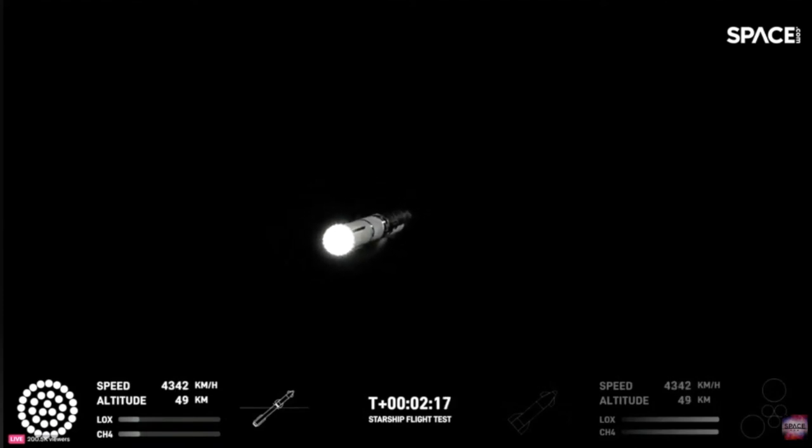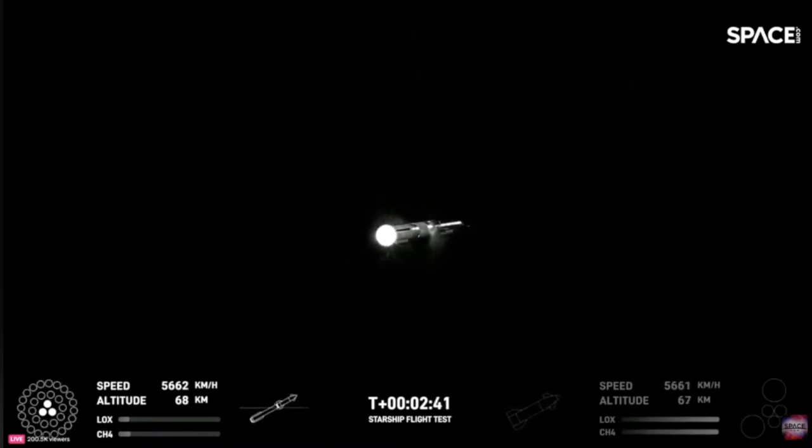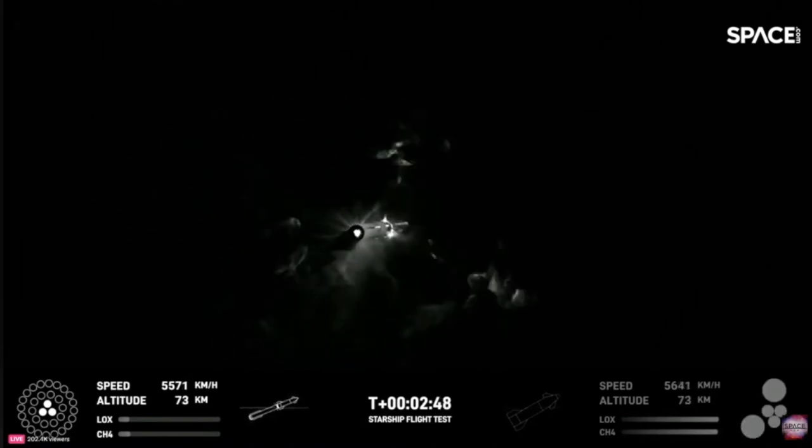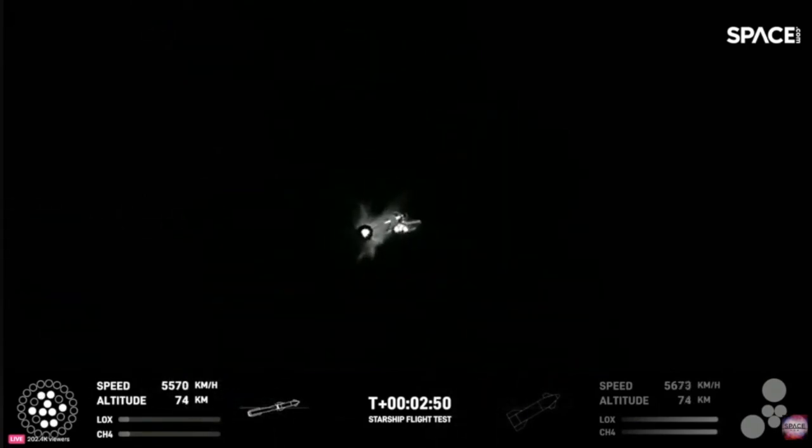Engine power continues to look nominal on 33 Raptor engines. We're about to shut down the first stage and perform staging. Let's watch and listen. Stage separation.